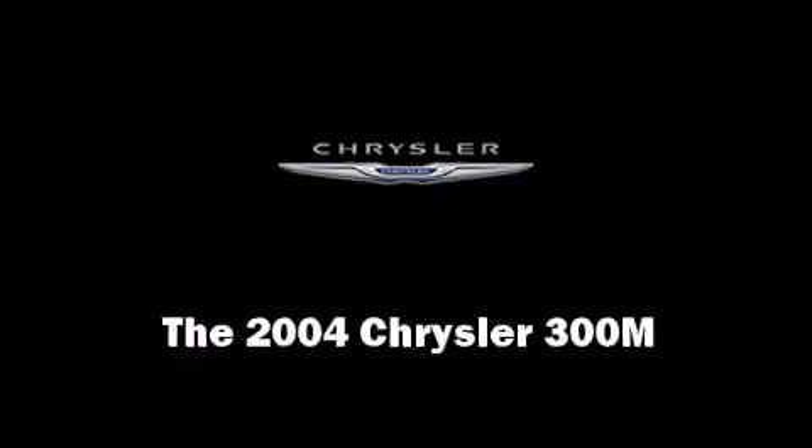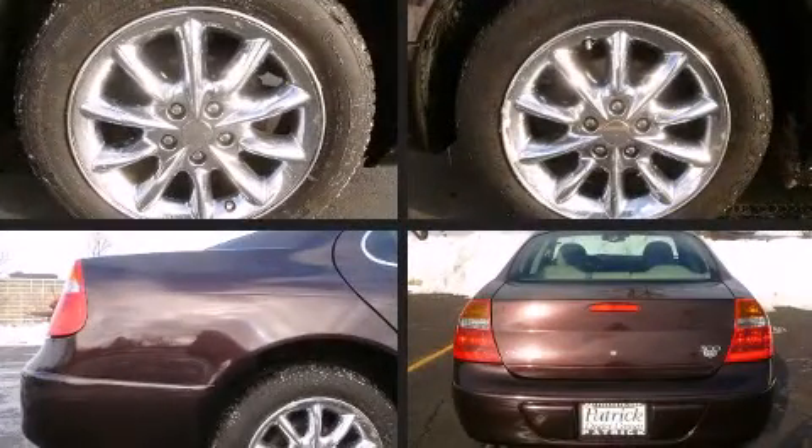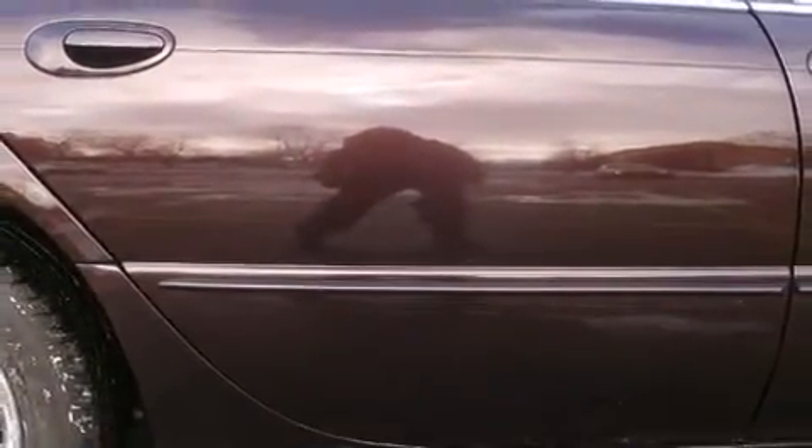You're going to love the 2004 Chrysler 300M. This four-door, five-passenger sedan still has fewer than 70,000 miles. A 3.5-liter V6 engine pairs with a sophisticated four-speed automatic transmission, providing a smooth and predictable driving experience.